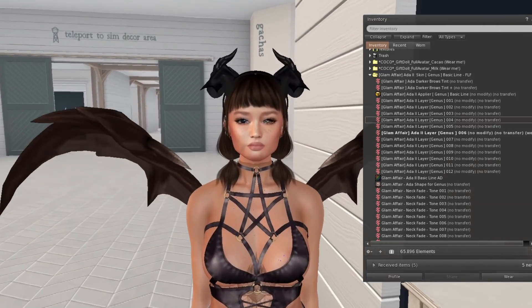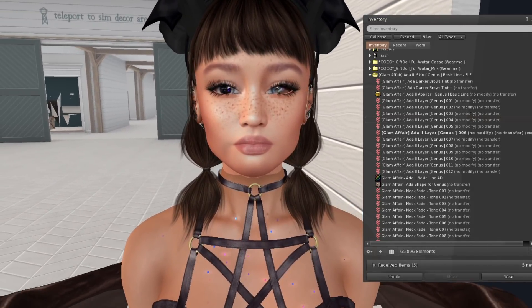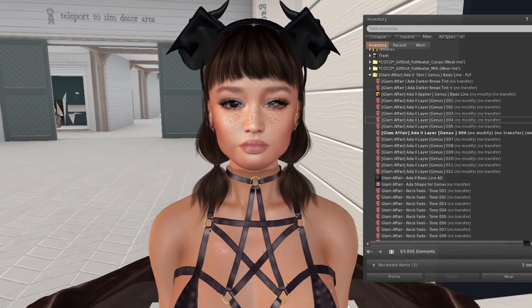Looking at the skin on, I don't really like how it looks. It looks different — way different from my usual look.